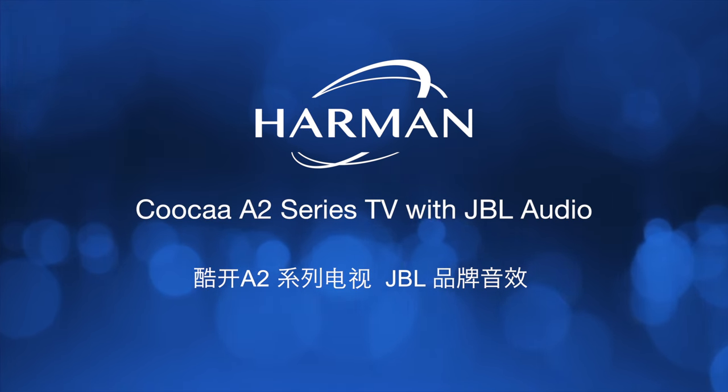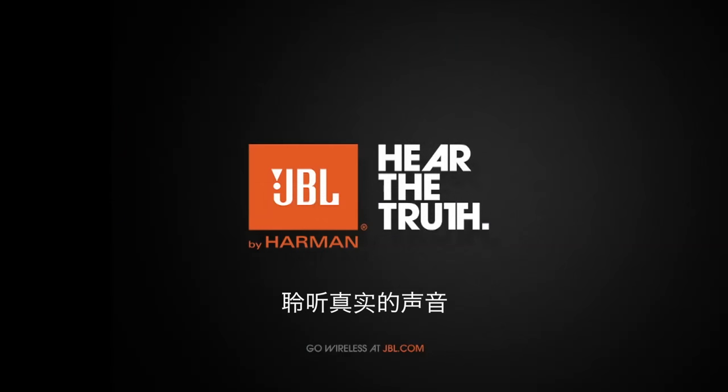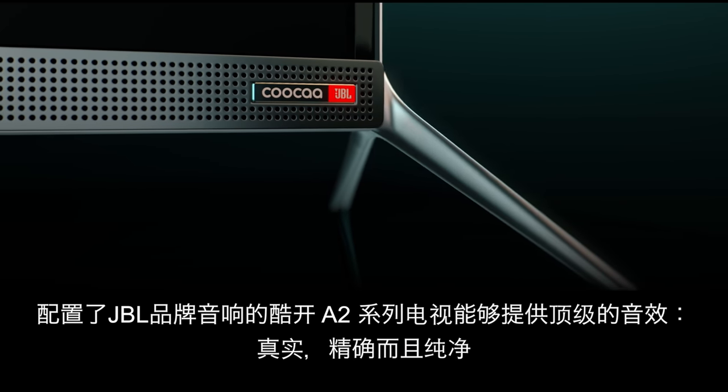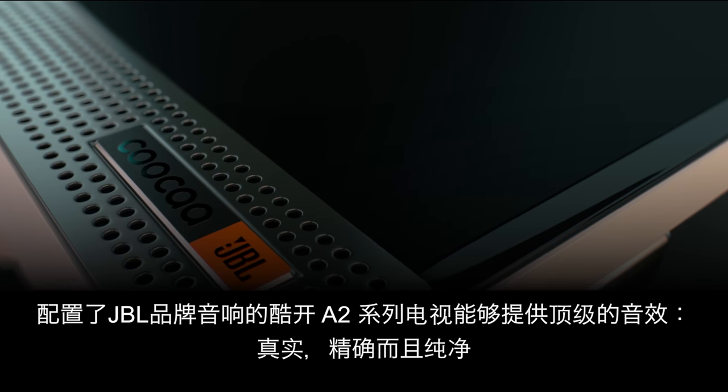COCA A2 Series TV with JBL Audio. Hear the truth. The COCA A2 Series with JBL Audio delivers world-class sound that is true, accurate, and clean.